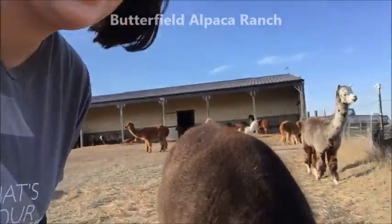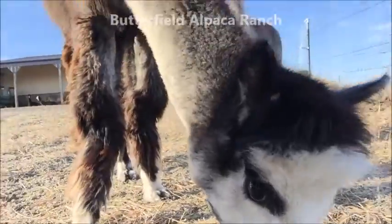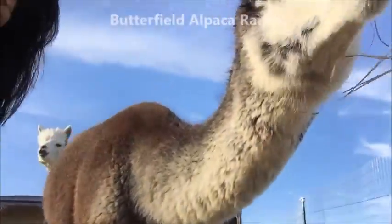Hi everybody! Welcome to Pack-a-Tuesday. Our alpaca of the week is Rose, and here she is. Say hi, Rose. There we go.